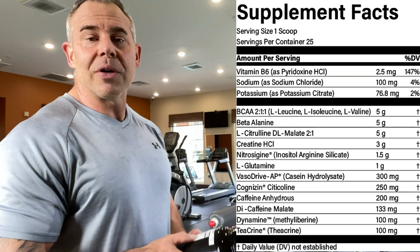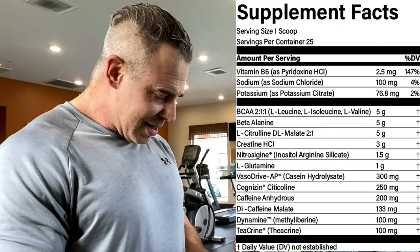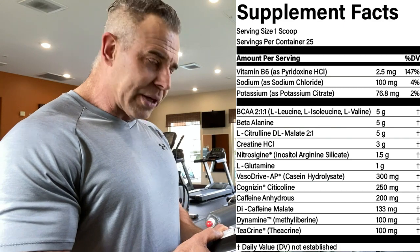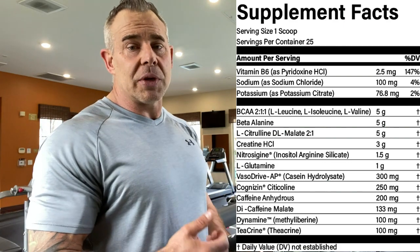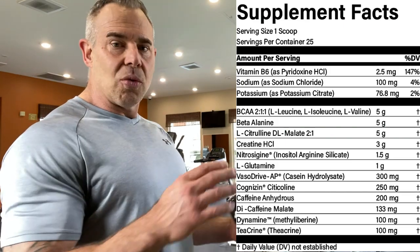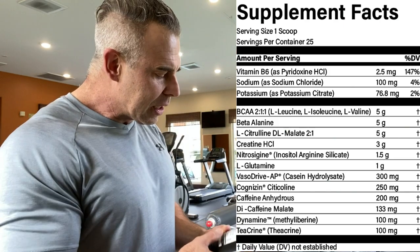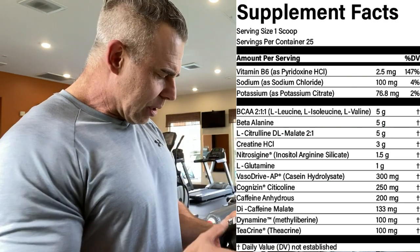Then we have caffeine anhydrous at 200 milligrams — that's a solid everyday pre dose. Then we have Dicaffeine Malate at 133 milligrams, which is going to yield 100 milligrams of caffeine — that's 75% caffeine out of the 133. That puts you at 300 milligrams of caffeine total. Perfect for a daily driver, especially since 100 milligrams of it is Dicaffeine Malate which trickles in. During your two-hour training session, the caffeine anhydrous hits first, then roughly 50 milligrams slowly comes in over two hours to keep you elevated, and then another 50 milligrams afterward so you dial down really easy.